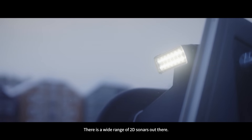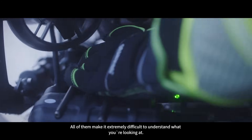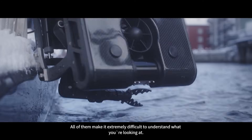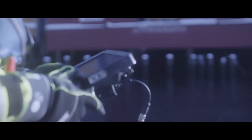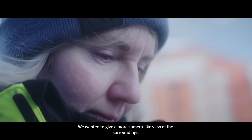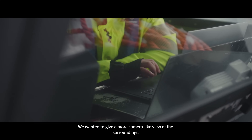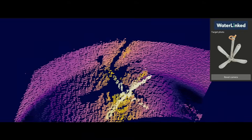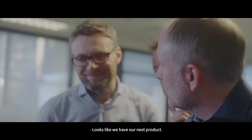There is a wide range of 2D sonars out there. All of them are extremely difficult to understand what you are looking at. We want to give a more camera-like view of the surroundings. Looks like we have our next product.